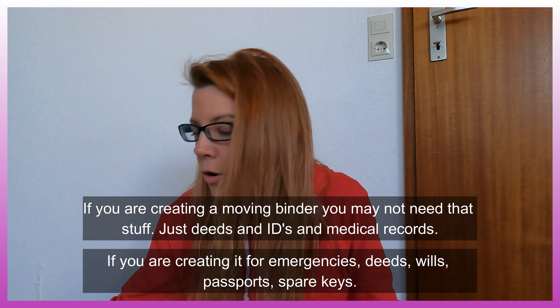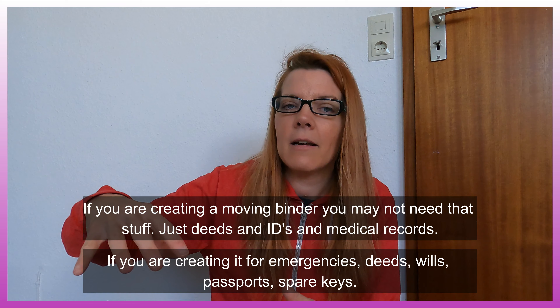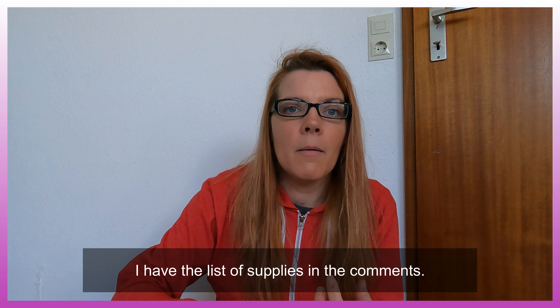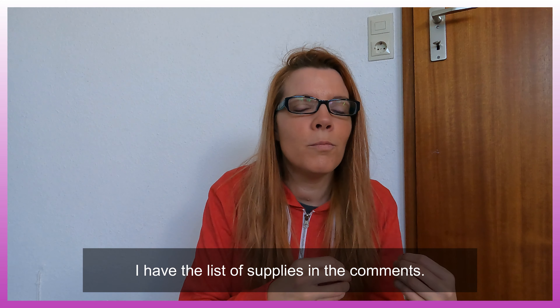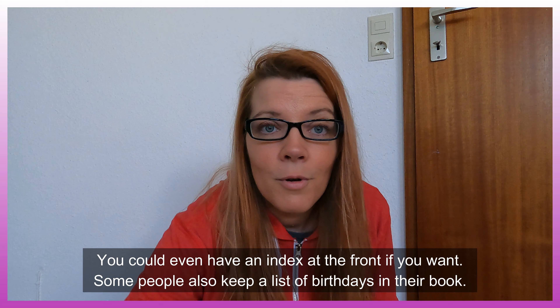It also has envelope packets that are Velcro — you open them and they've got three-hole punch so you put them in there. What I put in there are passports and any cards that you shouldn't be carrying around with you. Maybe you only need one bank card and your driver's license. Whatever you've got going on that you don't have to carry around with you, put it there.